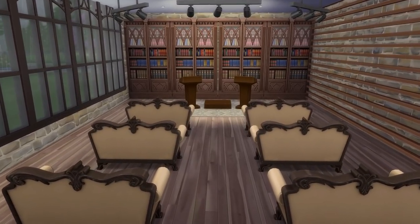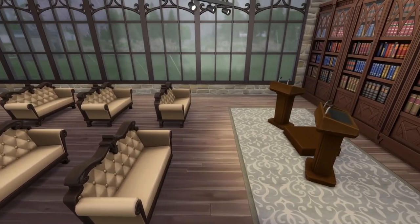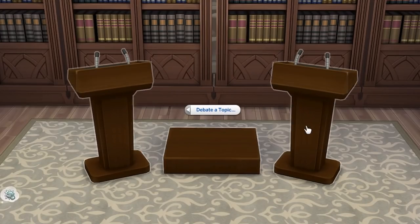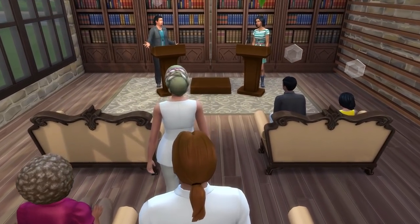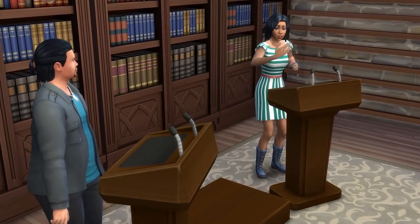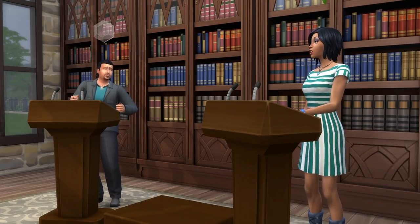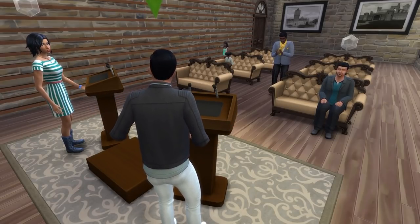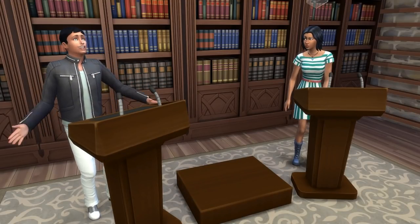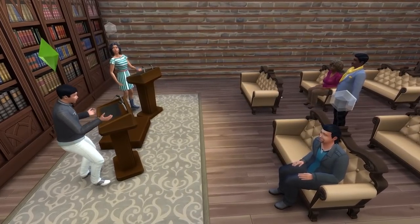The sixth idea requires the Discover University expansion pack and it's to create a debating hall or room. You just want to add in the Daring Debater podium set and then create a room that looks formal or semi-formal with a few chairs or lounges to allow people to watch on. It's a really simple way to add a fun social activity or facilitate a sim's hobby if debate is their thing. You could have your sim head to the library every Friday as a sort of debating routine, which can apply really well for teenager sims. Note that sims will need at least level 2 of the research and debate skill to debate with other sims.